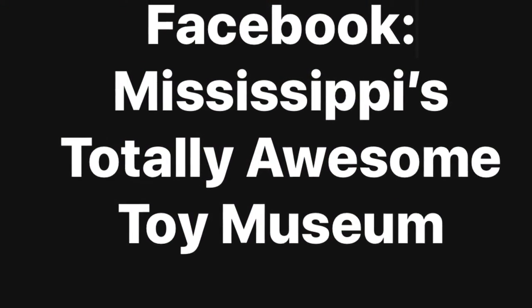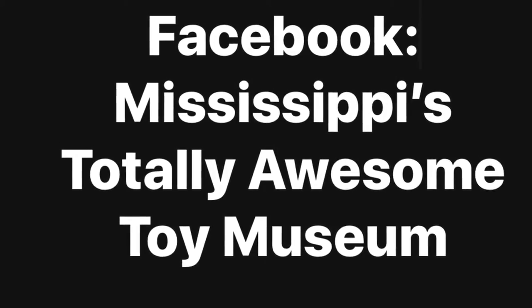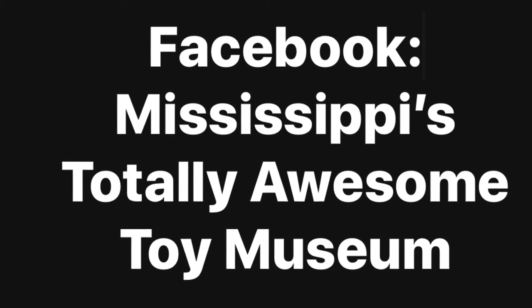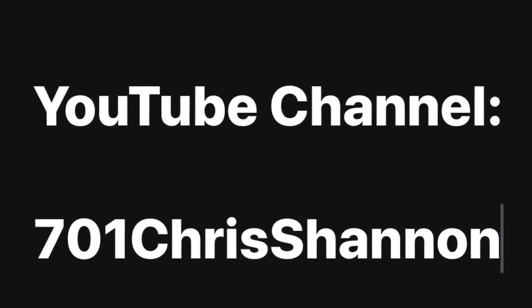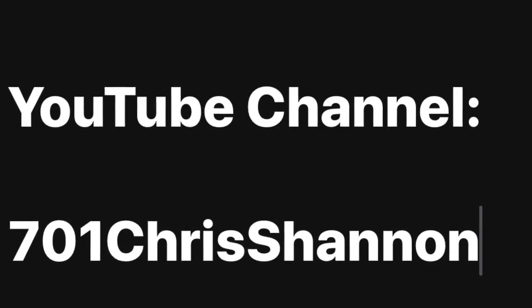If you love finding toys, collecting toys, or just looking at toys, make sure you follow us on Facebook at Mississippi's Totally Awesome Toy Museum. Follow our journey of creating the state's first giant toy museum, or see all of our videos on YouTube at 701 Chris Shannon. Thanks so much and we'll catch you later, bye-bye!